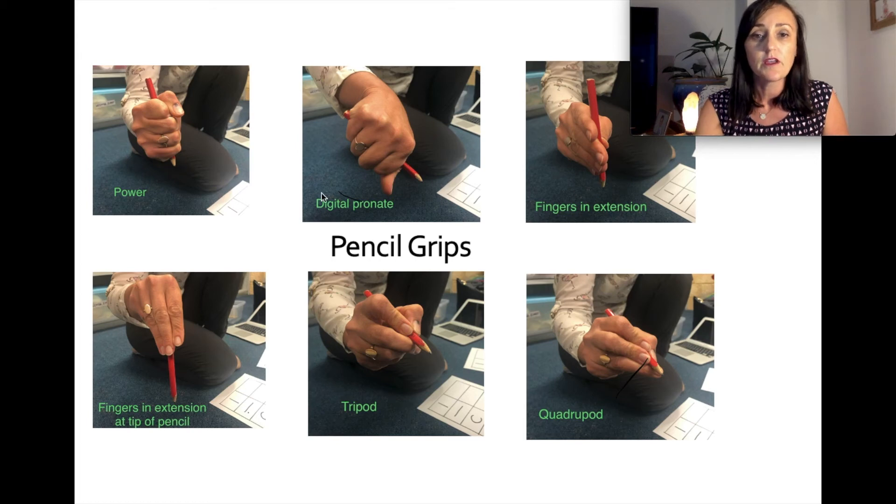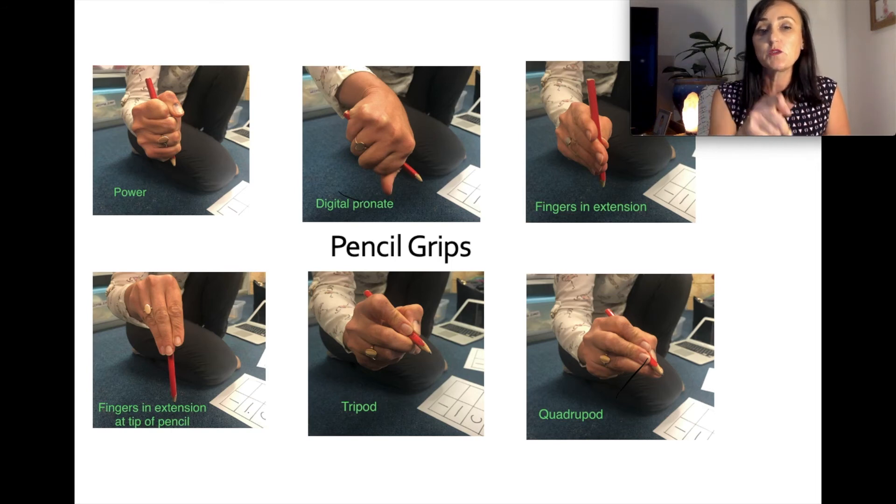In the pictures, the top row shows a power grip, a digital pronate or dagger grip, and fingers in extension. The goal standard for children is the tripod and quadruped grip shown at the bottom. We will see children enter kindy with a power grip or digital pronate grip, but we need to correct that straight away by prompting with cues like 'where are your wiggly fingers?' Our marker is that by the end of kindy, children are able to have a good quadruped or tripod grip — tripod being three points of contact on the pencil, quadruped being four.